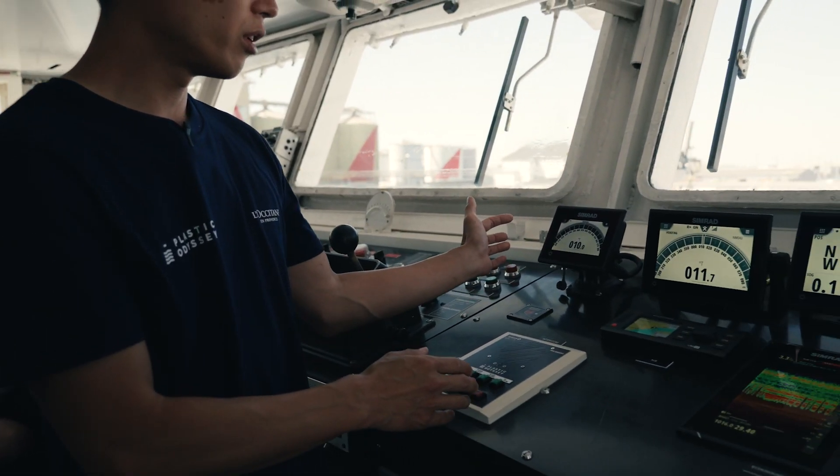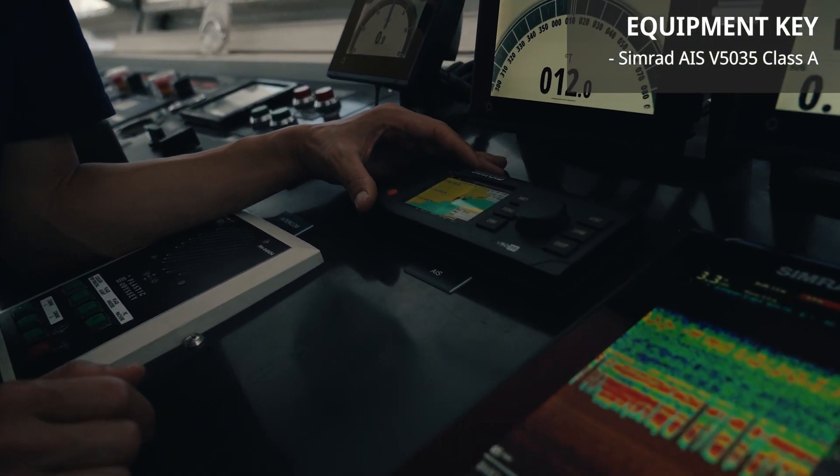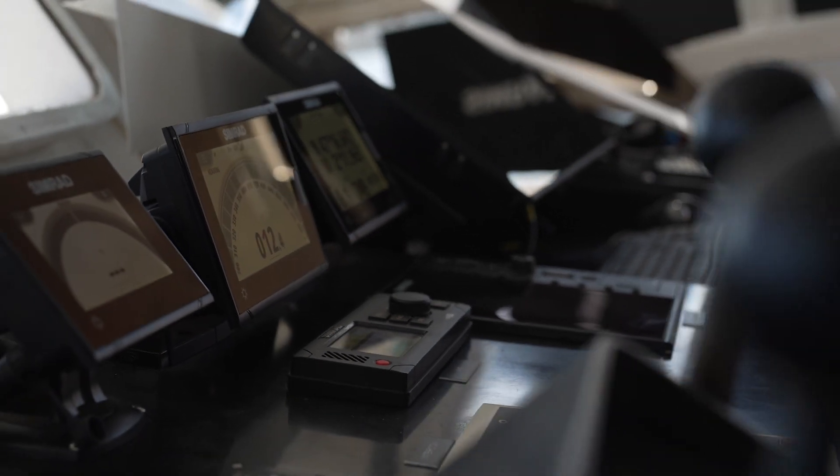We have other touch screens. We have the AIS — automatic identification system. This is now compulsory for almost all vessels.